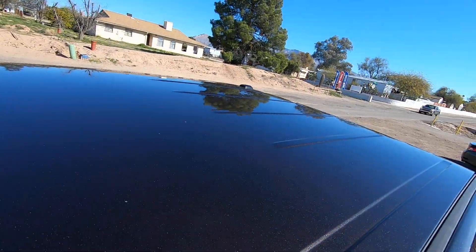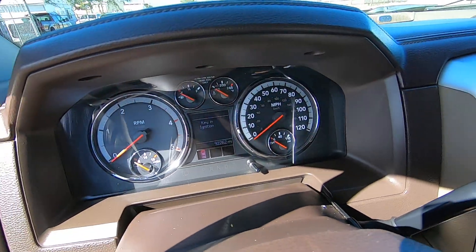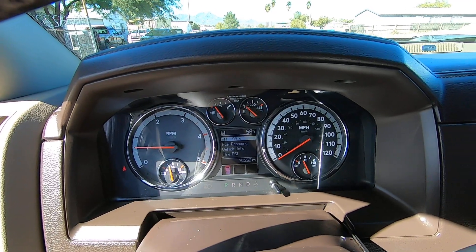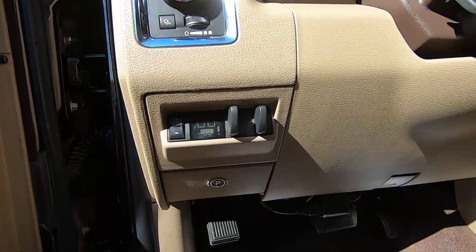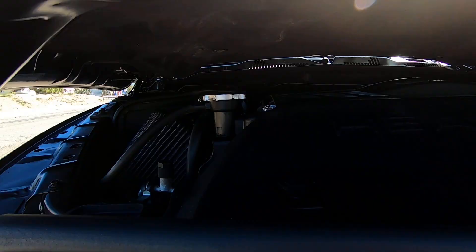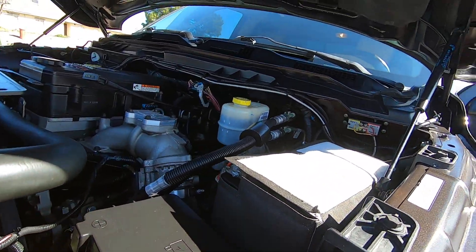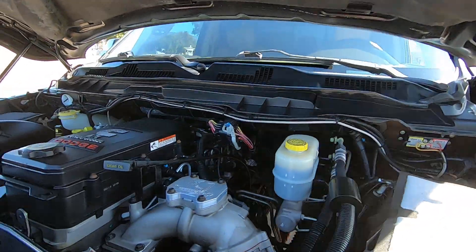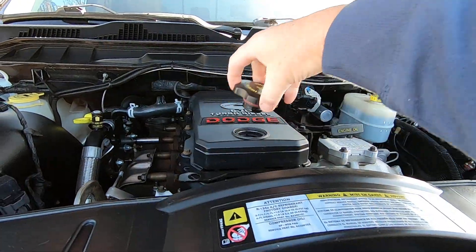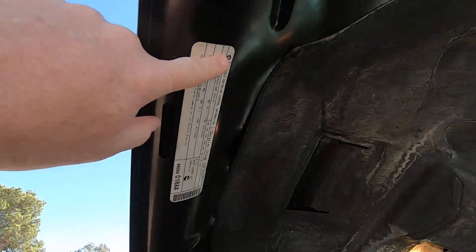Let me fire this guy up. Glow plugs... there we go. It's now reading 92,262 miles, which would be the trip from Phoenix added to the 91,000 or whatever. Here's your tuner stuff up here, there's your delete. No blow-by at all — excellent. Aftermarket airbox, stickers where they go.